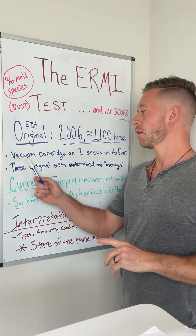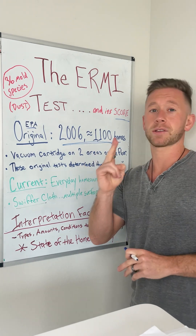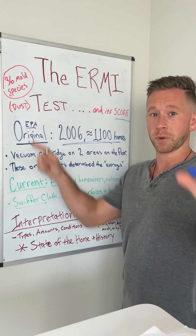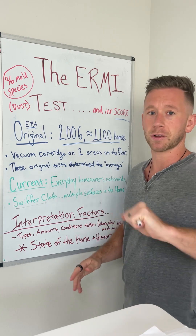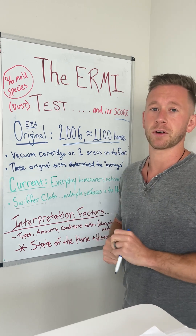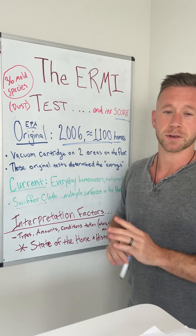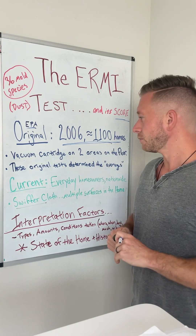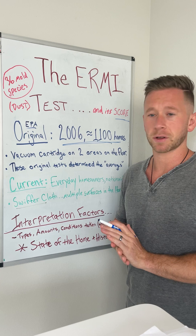They were done via a vacuum cartridge sample in two different areas — only two areas of the home. The EPA's method was to take tape and put it on the ground, maybe a three by five square or so, and vacuum the dust under there in two different spots of the home — maybe under a couch, maybe upstairs under a bed or so. That's how they developed the collection method and how the test was administered.